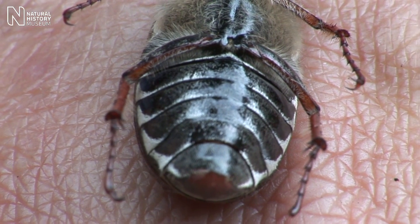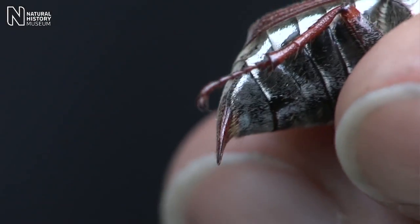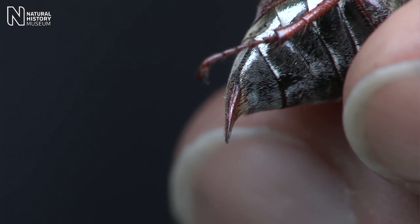If you look at the back end, the end segment of their abdomen called the pygidium is sort of long and pointed, but this is rather a tool for the female to lay eggs in the ground.